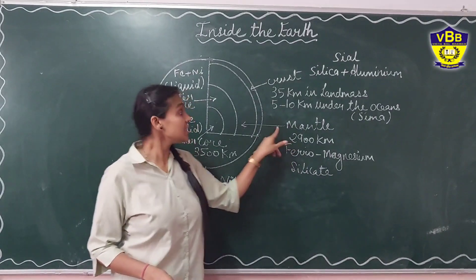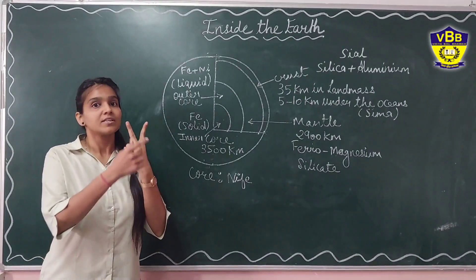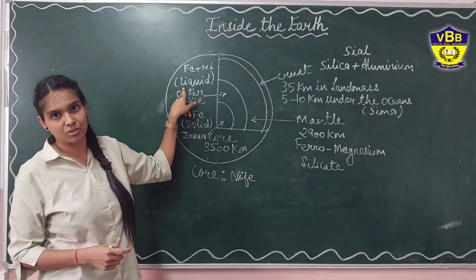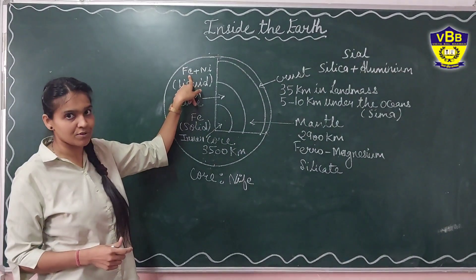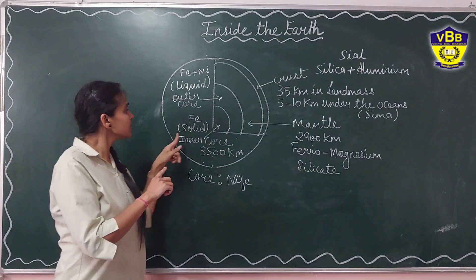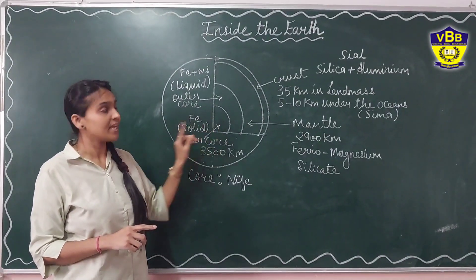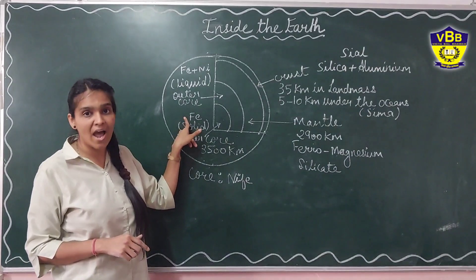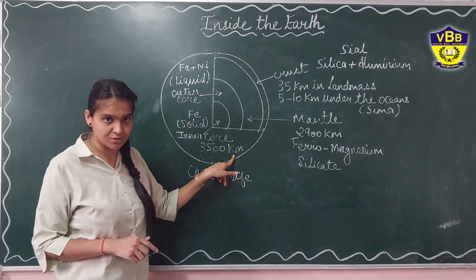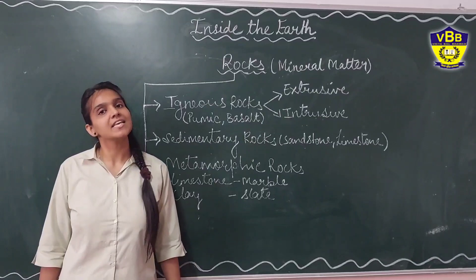Below the mantle, you will find the core. The core is divided into two parts: the outer core and the inner core. The outer core is liquid in nature and is mainly composed of iron and nickel. The inner core is solid and is also mainly composed of iron and nickel, so it is known as NIFE.